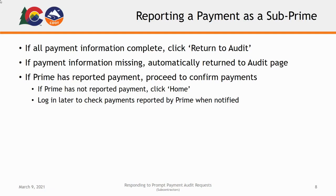If the contractor above you has not reported payment information, click the Home link on the far left-hand side of the screen to exit the audit and return to your home page. Be aware that you will need to log back in again at a later date to confirm payment from higher-tier contractors or report any payment discrepancies. You will complete this step once you receive notification from CDOT that higher-tier contractors have completed their payment reporting.